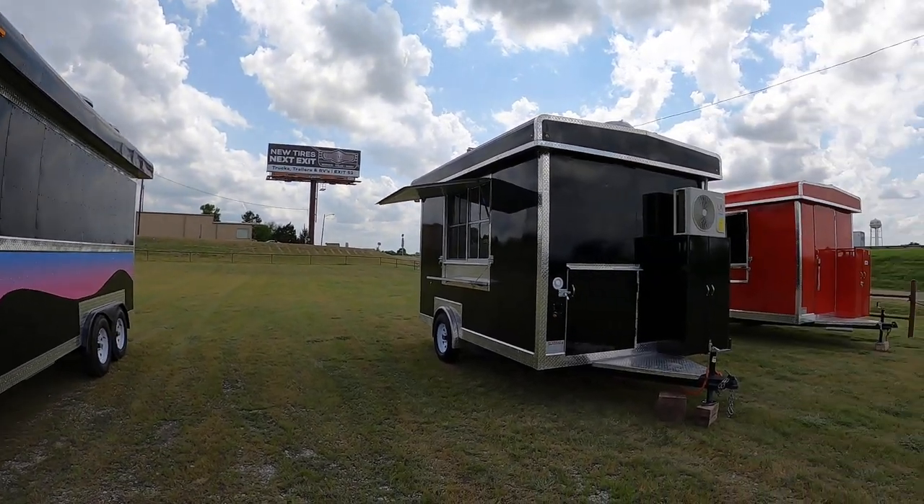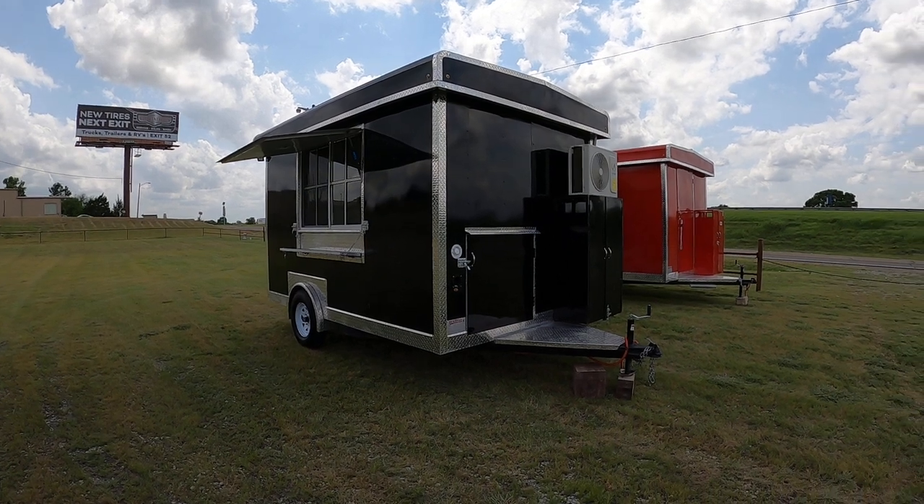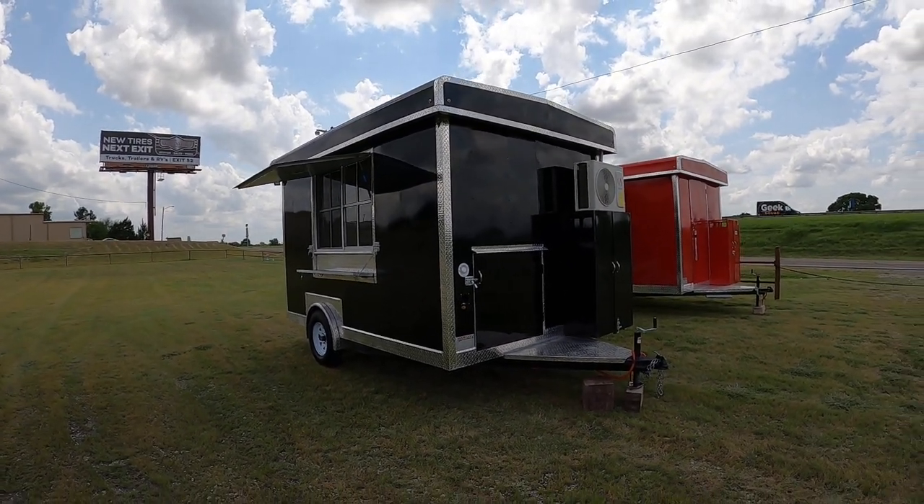We have this 8x12 — I guess you could say a taco truck. It's got a gyro inside, it's got a prep table, and it also has a commercial vent hood.